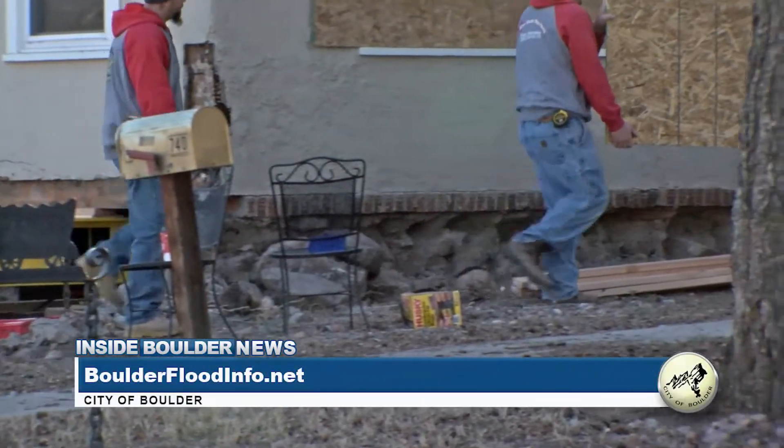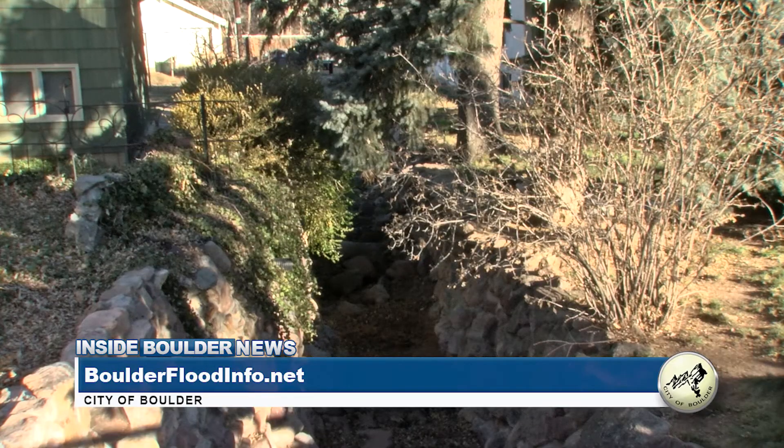To learn more about the city's floodplain management program and other projects the city is working on, please visit boulderfloodinfo.net.